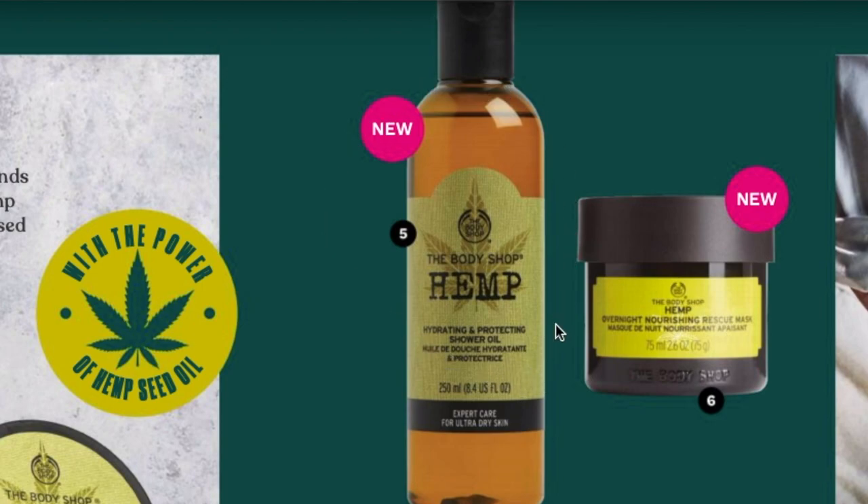The second new product is the hydrating and protecting shower oil. This is something they don't already have — it's an oil that you use in the shower. It says it helps hydrate and protect ultra dry skin from the shower with a softening shower oil. Because water can be quite harsh on skin, and depending on where you live, your skin can get dry when you step out. It transforms into a soft foam to gently cleanse without drying the skin out, helping to relieve very dry skin and protect skin's natural moisture barrier.